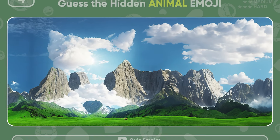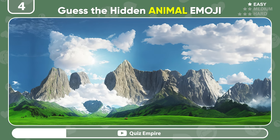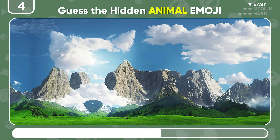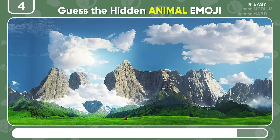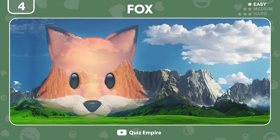This seems like a regular picture of beautiful land with high mountains. But squint at it, and you'll see a hidden emoji of an animal featured in many stories and books as tricksters. Of course! It's the fox!